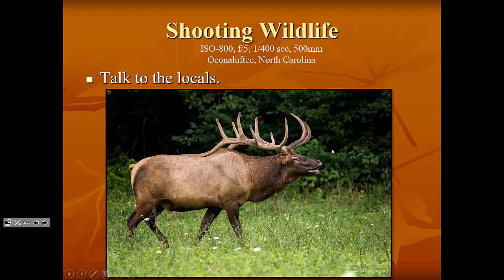Talk to the locals when you go to a new area to find out where the wildlife is. When we went to Cades Cove to look for bears, my wife stopped to ask a maintenance worker where to find them. They told us where bears had been seen, but also mentioned we should ride to the other side of the mountain into North Carolina because there were elk feeding along the side of the road there. I had no idea there were even elk in the Smokies.